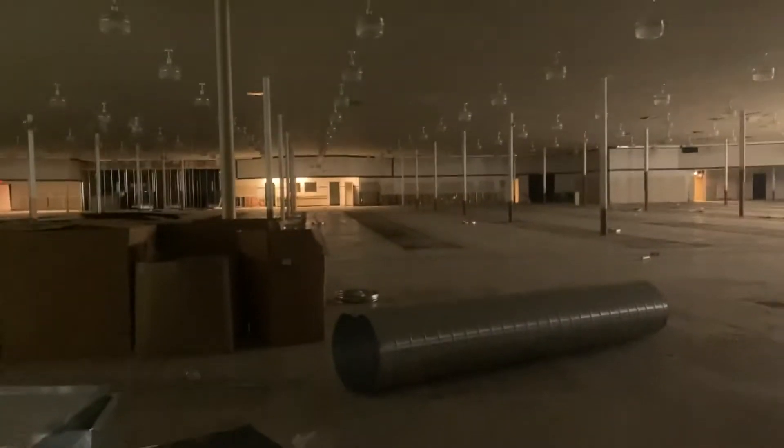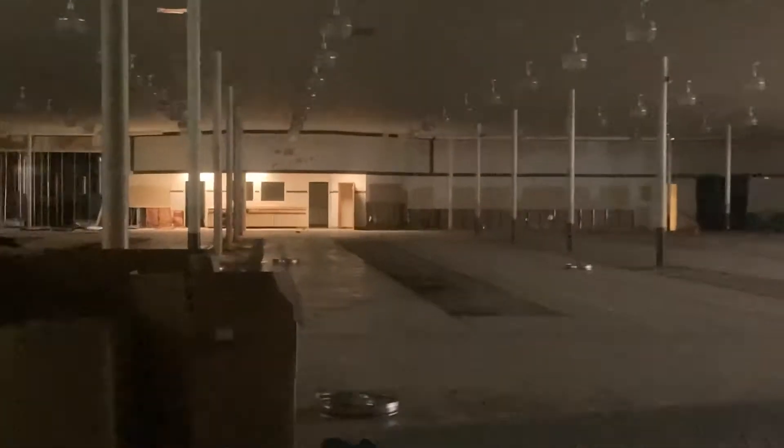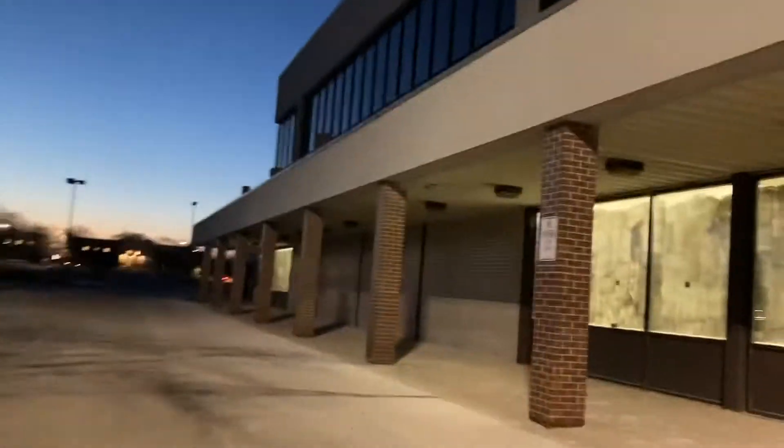Over here is this big abandoned store right here — it looks to be two floors. There's nothing over here; this whole strip center is empty. I'm gonna go look over here.